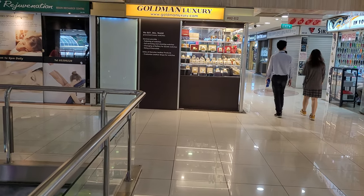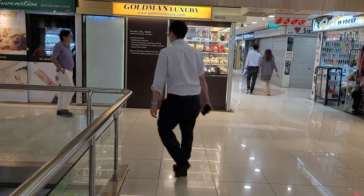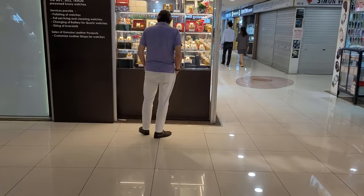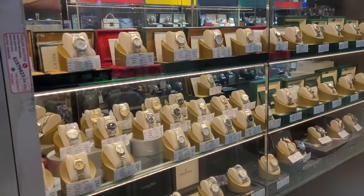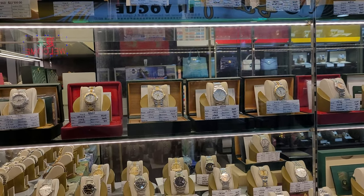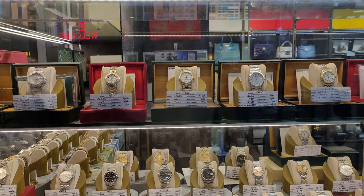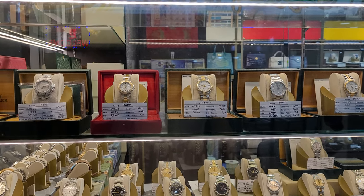Let's start with this store called Goldman Luxury, where they do buy and sell pre-owned watches. Let's take a look at the store window. Goldman Luxury does carry a pretty wide range of watches, and what I do like about this store is that they are very open about their pricing as well as the year and make of their models.